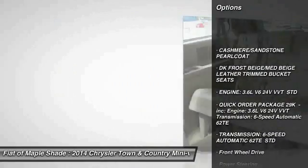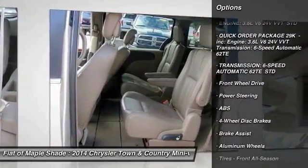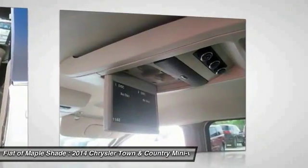Anti-lock braking system. Back-up camera. Power lift gate. Traction control. Steering wheel audio controls. Keyless entry. Leather-wrapped steering wheel.